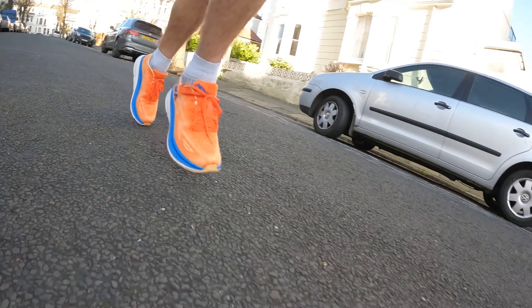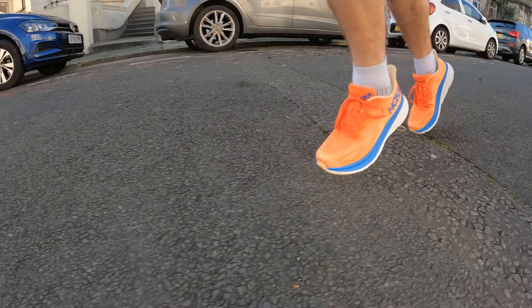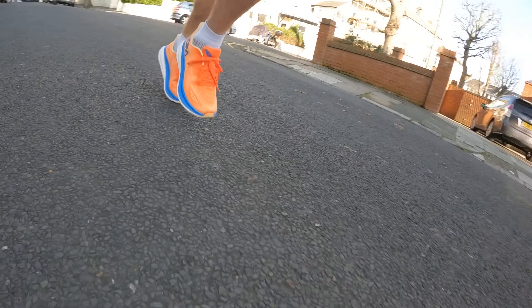The Clifton 9 again doesn't excel for me in any area, but it is an improvement on the previous versions. It's designed for the masses — an accessible shoe. If you get it, you're not going to be annoyed with it, but you're also not going to be wowed by it; it's just going to tick the boxes. It's a bit less cushioned than the Gel Nimbus 25, so you might compare it to something like the New Balance Fresh Foam 1080 V12 — and I now think with the updated midsole foam, the Clifton 9 is a superior shoe to the 1080 V12. It's a great cushioned daily option but I just don't think either shoe has anything I'd really shout about in terms of where they excel.